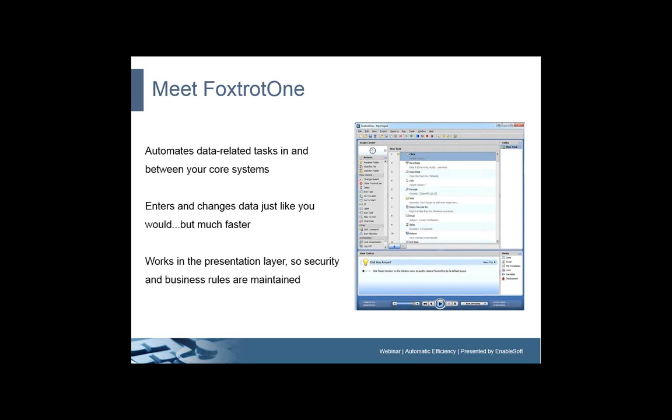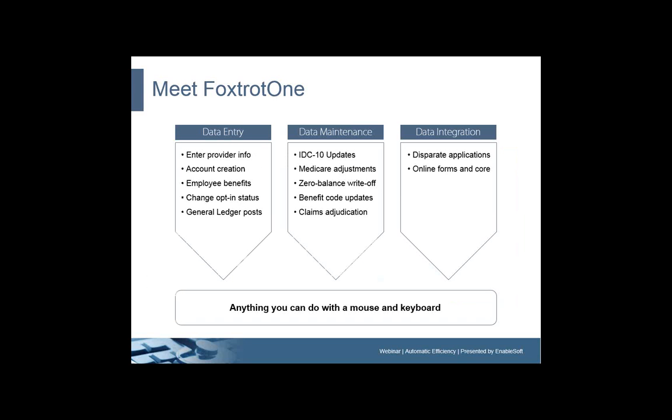Foxtrot 1 automates data-related tasks in and between your core systems just like an employee might — that's why we call it a digital employee. It enters and changes data just like you would, but much faster and much more accurately. And again, it works in the presentation layer, so security and business rules always remain intact.